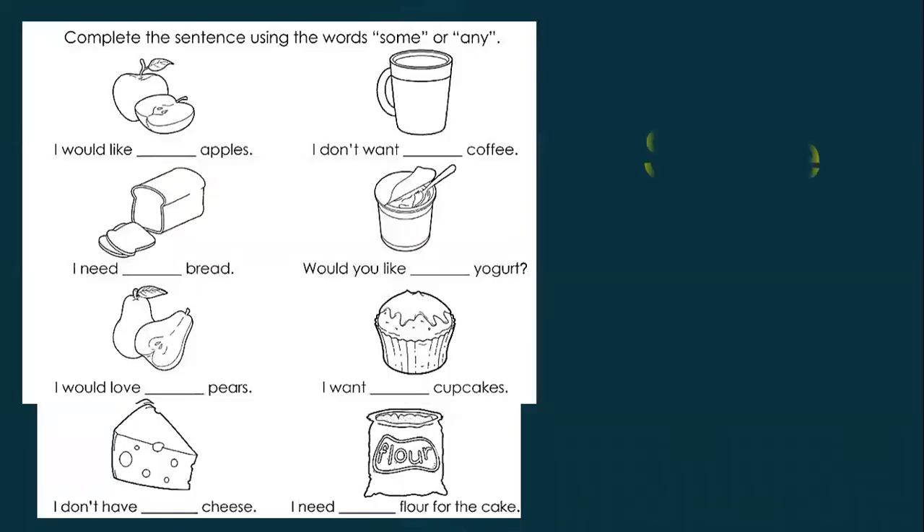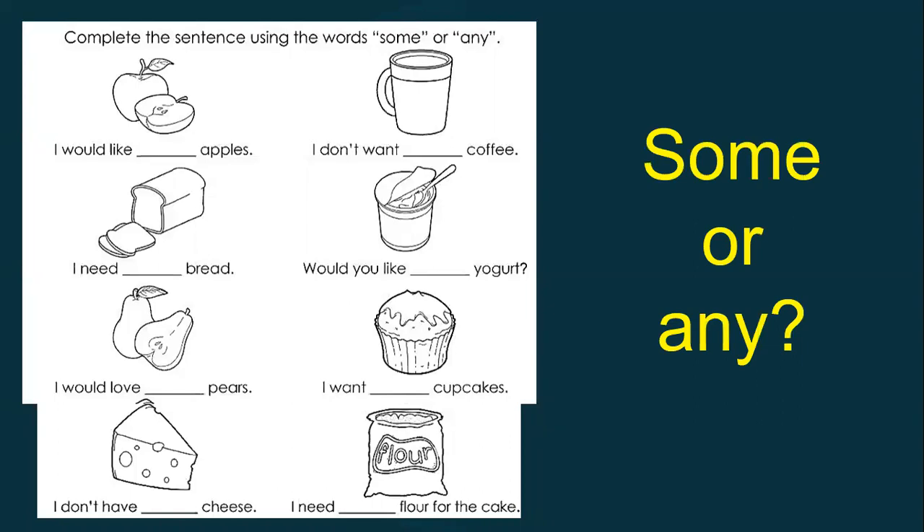Look at this — complete with some or any. Number one: I would like some apples. Number two: I don't want any coffee — negative. Number three: I need some bread — affirmative. Number four: would you like some yogurt? — polite question. Number five: I would love some beers — affirmative. Number six: I want some cupcakes — affirmative. Number seven: I don't have any cheese — negative. Number eight: I need some flour for the cake — affirmative.